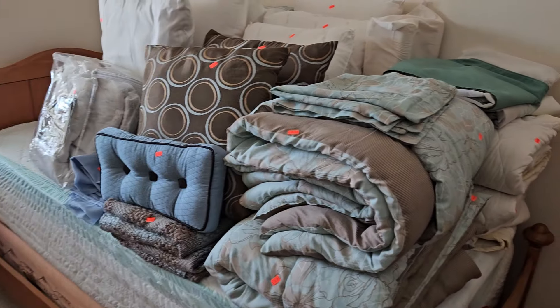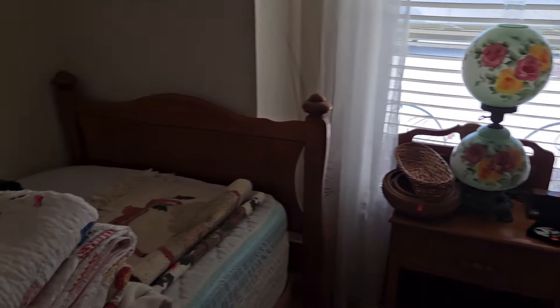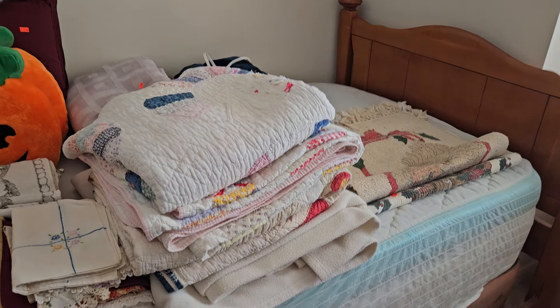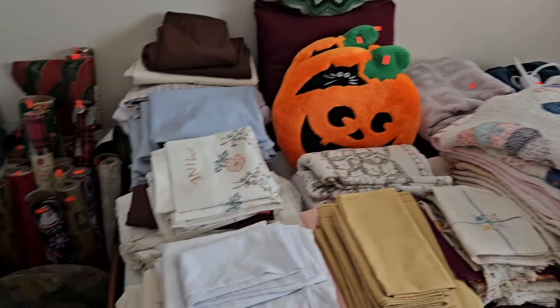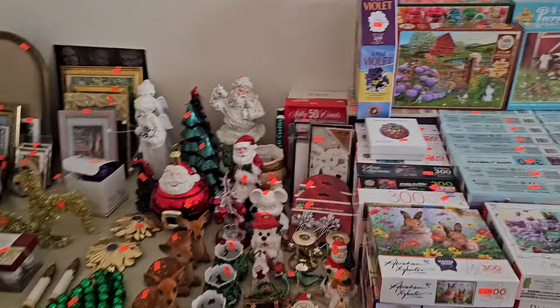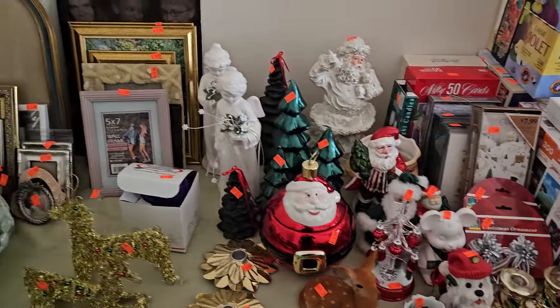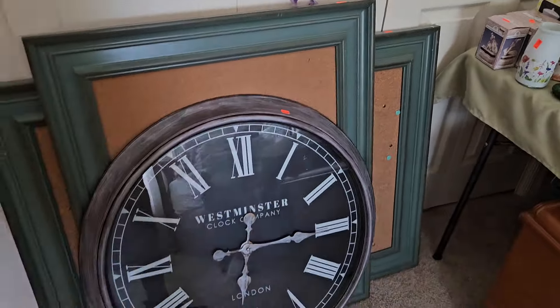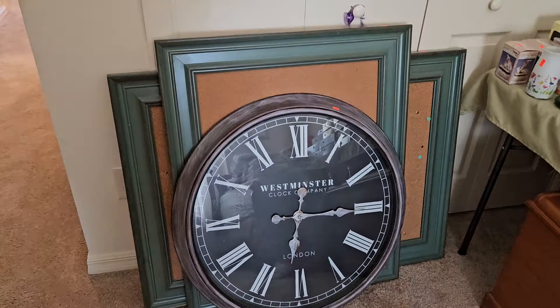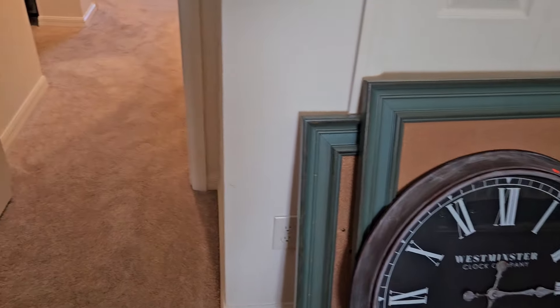All the bedding right here is just impeccable — matching sets, really nice stuff. Over here we have some wonderful quilts. We've got a lot of puzzles. We've got Christmas — you know what we always say, it doesn't count if it's not got Christmas. Well, guess what? It's got Christmas. Beautiful clock here. A couple of corkboards there if you want to put some stuff on.